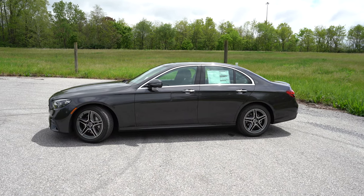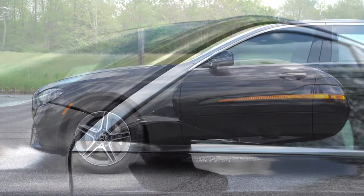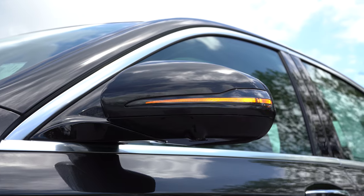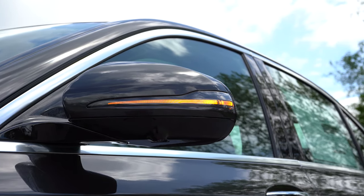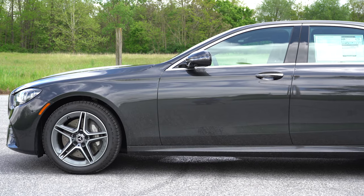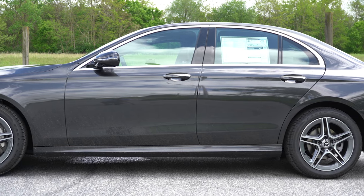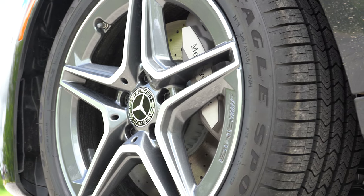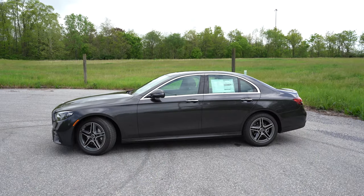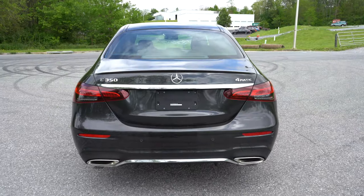Around to the side, chrome window surrounds and chrome accents on the door handles come standard. The side mirrors are body-colored, power-adjustable, heated, with LED integrated turn signals — and you can get the Mercedes-Benz LED logo projection lighting off those mirrors for an additional $275. For wheels, the standard setup is 18-inch double five-spoke alloys, with 18- and 19-inch designs available as options, plus AMG alloys that come with the AMG packages.